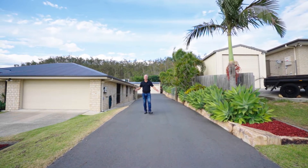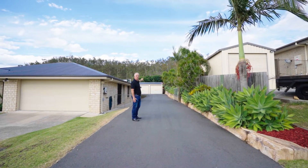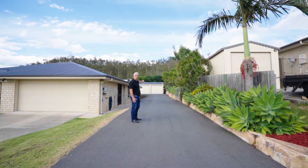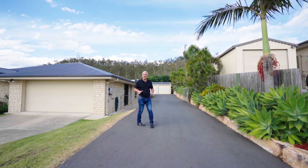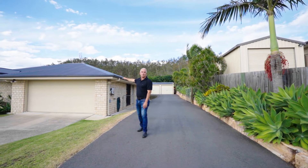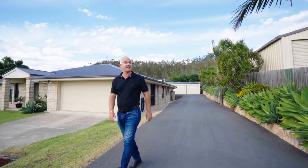As you can see, this one's completely unique. You've got this amazing asphalt driveway up to your very own fully powered double shed with a workshop. There's the most amazing deck area, there's an in-ground pool, and you've got this amazing four-bedroom, two-bathroom family home with two living areas. This one's really spectacular — you need to see it for yourself.